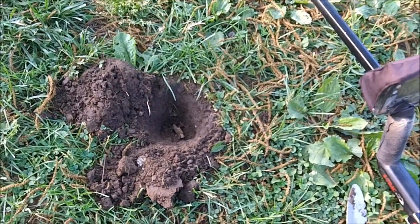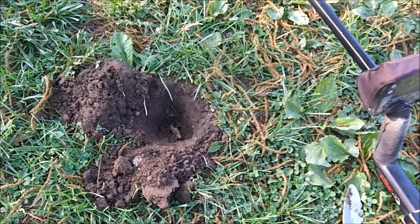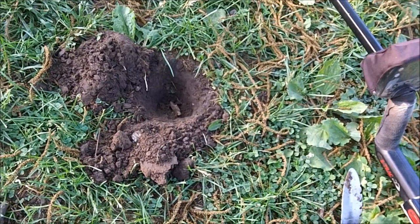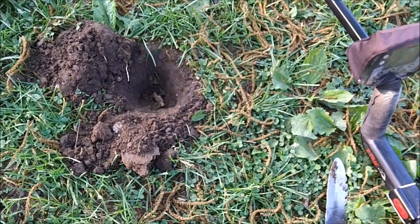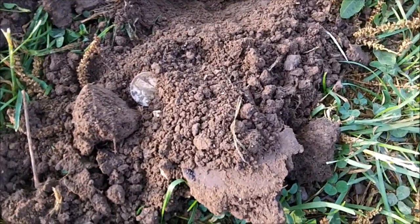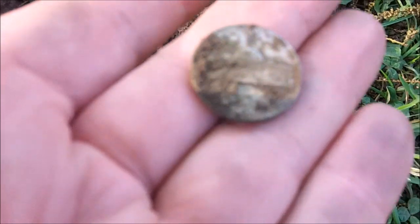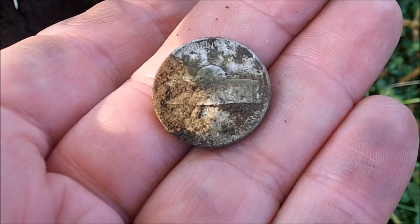We're up bright and early and literally my very first signal — I kid you not — I was getting like a 12-22. And I'm like, I'll heck, dig it. I pop it out and I was like, oh my gosh, I got to yell silver across the field to Chris. Yeah, I got a war nickel. First signal of the day. You just gotta love that.